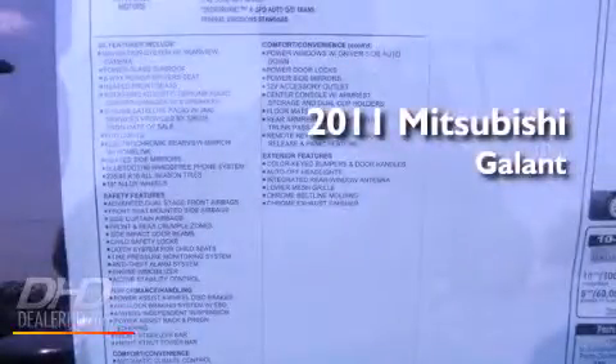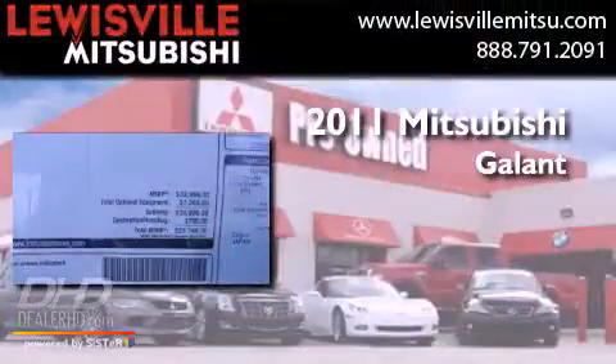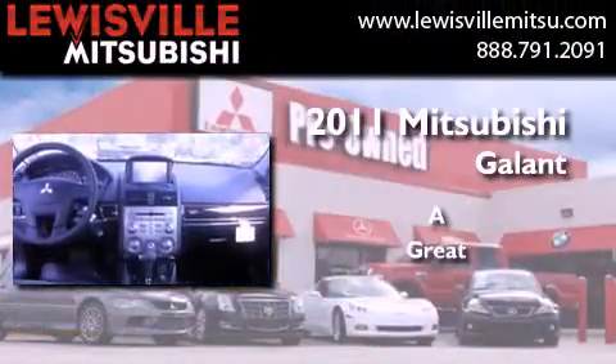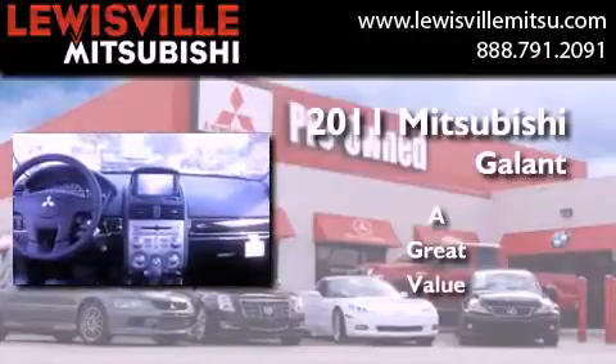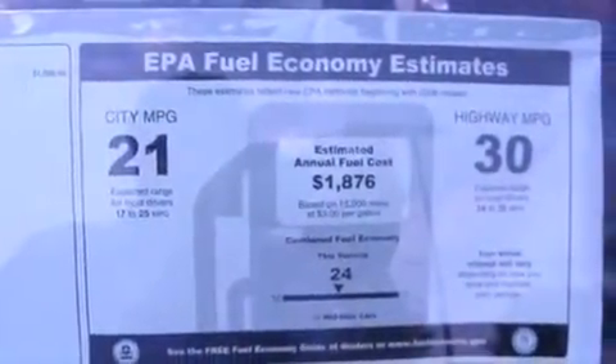This is a brand new 2011 Mitsubishi Galant. Its top features include solar control glass, air conditioning with automatic climate control, a navigation system, a CD player, and a multi-link rear suspension.